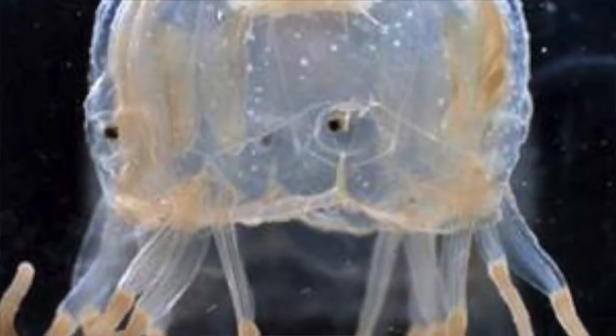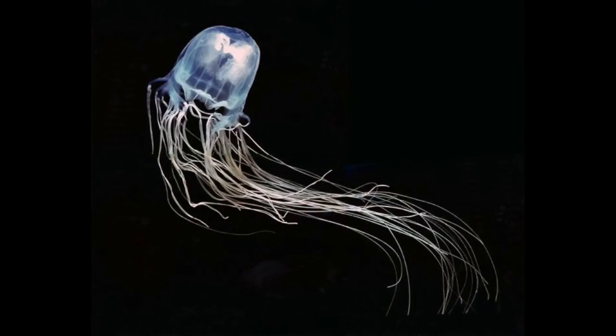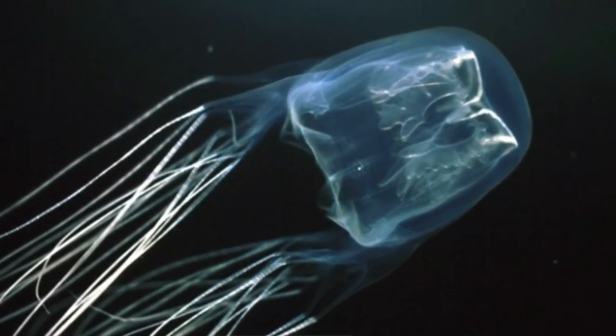The next animal we have are box jellyfish. They are very venomous and their stings can cause someone to actually become paralyzed before killing them within minutes. When the jellyfish stings you, you can have symptoms including vomiting, headaches, agitation, and profuse sweating. Another fun fact is that they also have 24 eyes.